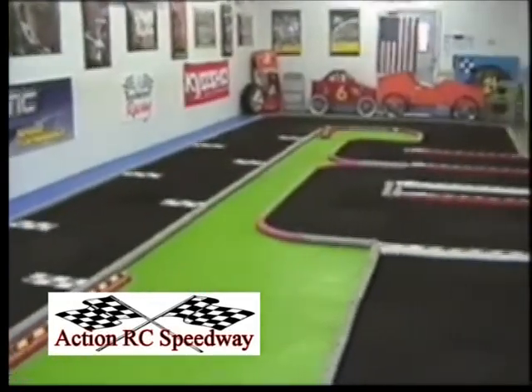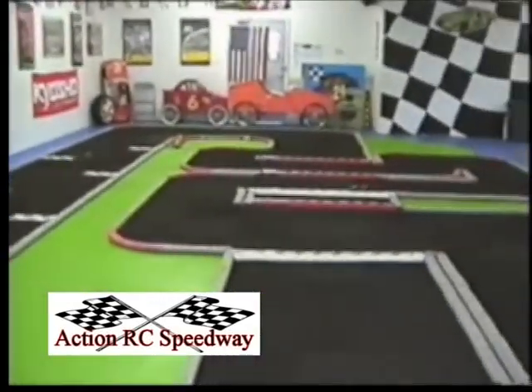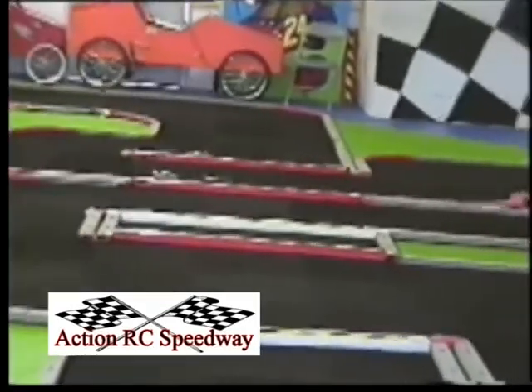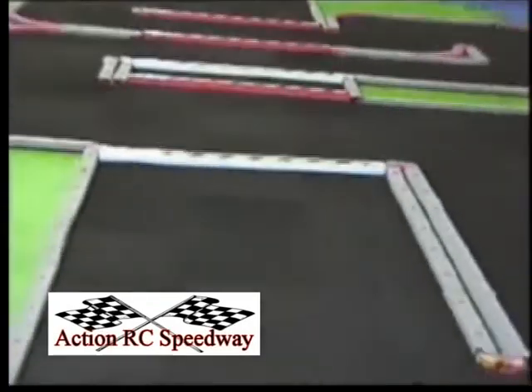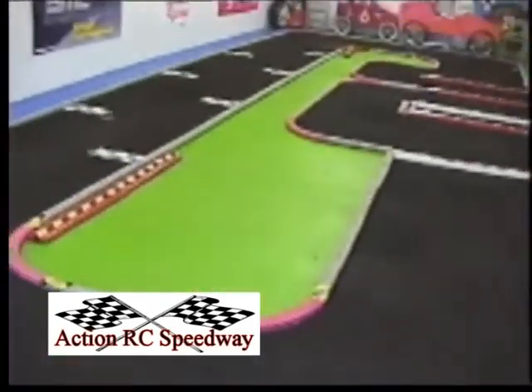A stock car can run about 15 miles an hour, but a fully equipped race car can run in the 40 mile an hour range. The track we use runs two different types of cars. One race that we run is a small scale rally race. The second type of race we hold is NASCAR oval racing.